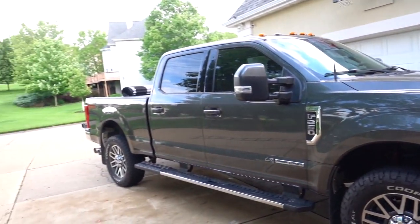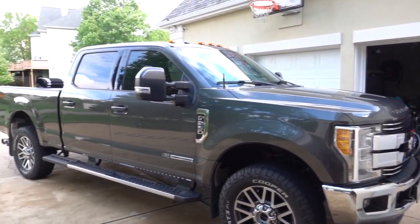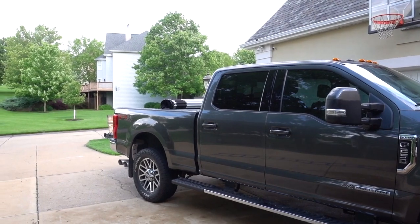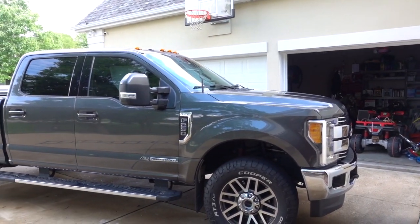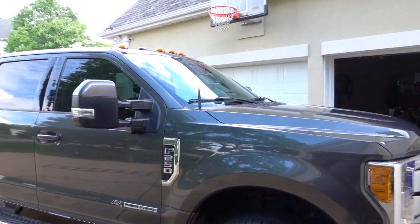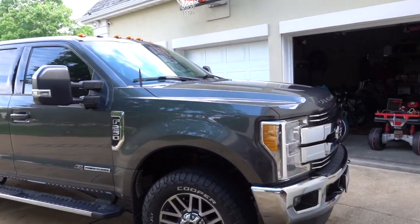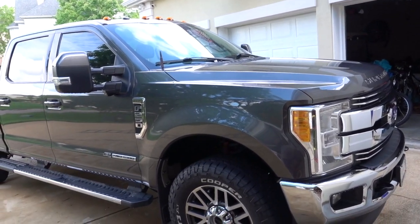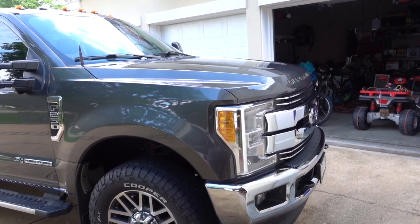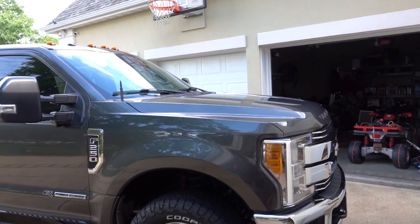I've got direct experience with this from a previous GM SUV — a brand new model — where I actually had the opportunity to work hand-in-hand with GM engineers on developing a better transmission tune. Every month or so I'd go back to the dealership, get a reflash with a custom tune they'd send me, and we were able to dial it in. They then implemented that across the nationwide fleet. So I'm pretty well tuned in to how these transmissions should work, and Ford did a great job.